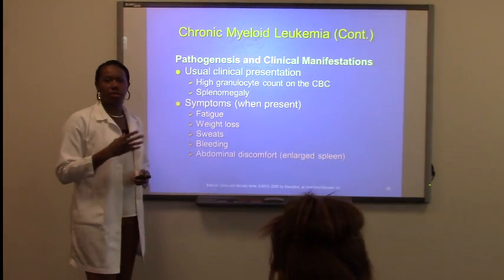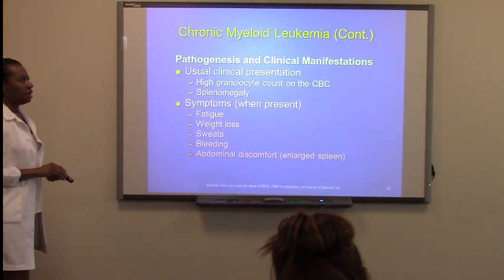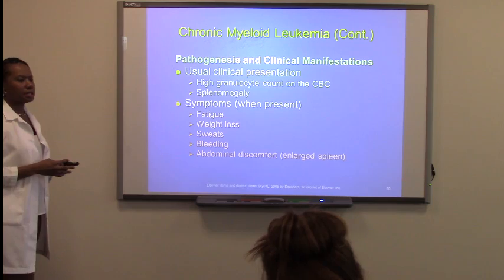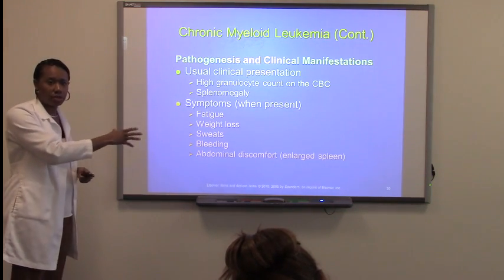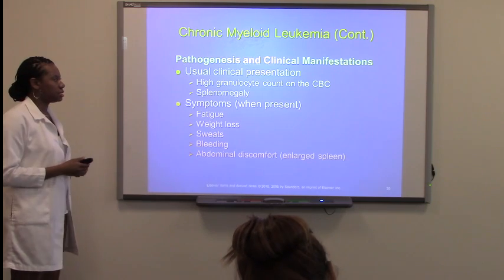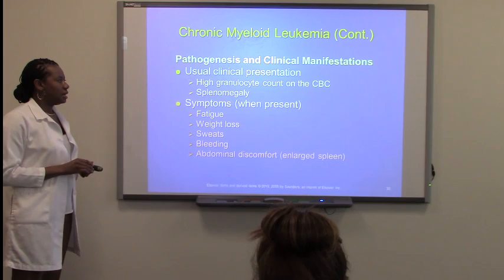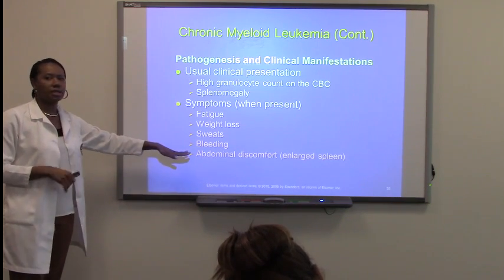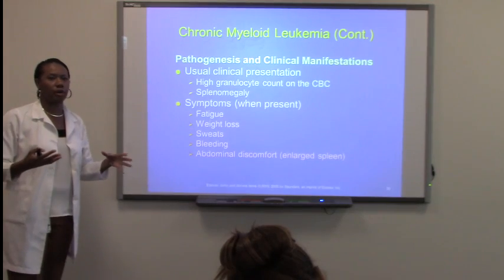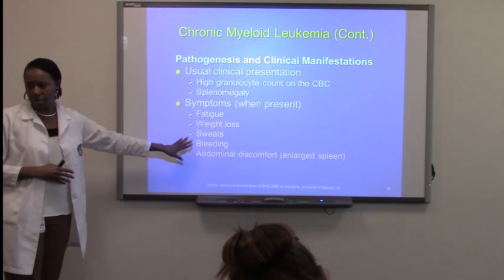Now, clinical signs and symptoms of patients that do have CML. Usually they will present with a high granulocytic count on the CBC, which we saw in the picture — all these neutrophils just kind of sticking there. They will have splenomegaly, and they will sometimes have fatigue, weight loss, or all the other things that go along with regular signs and symptoms of any cancer.